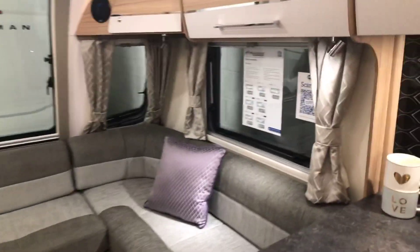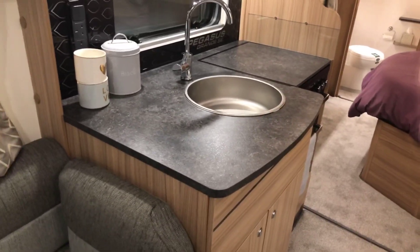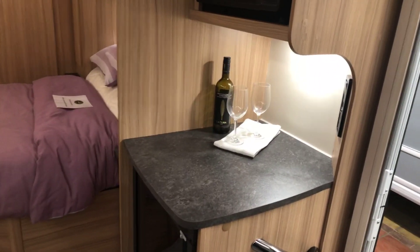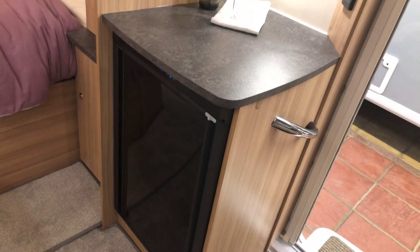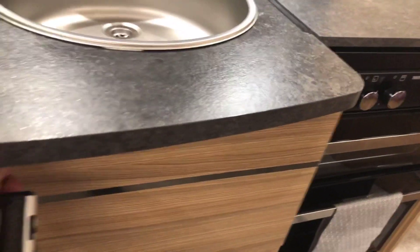Swinging around you've got the kitchen area — very nice, with that black granite finish worktop. You've got kitchen worktop on this side, and then over on the other side the microwave top, then your fridge with a little freezer compartment underneath. Coming around, there's lots of storage underneath the sink.